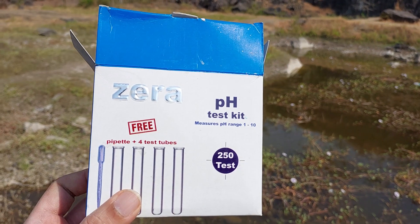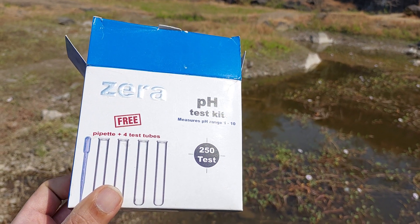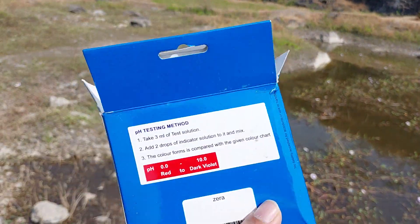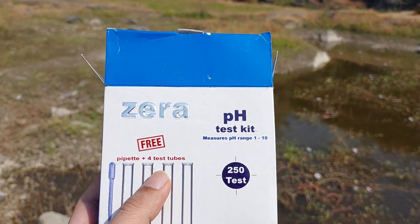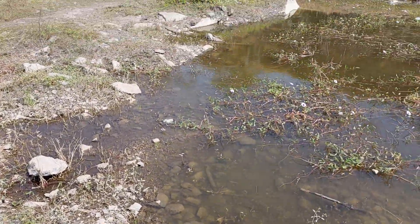This is the pH kit I'm using — a Xera kit, which consists of a pipette and four test tubes. It's a local product, which helps local businesses. I've done the test here and I'll show you the result.